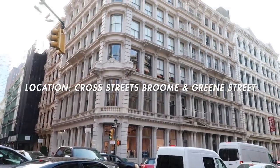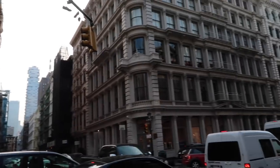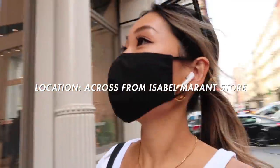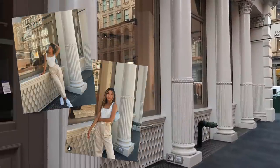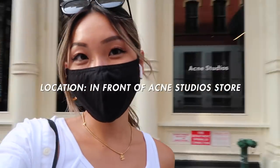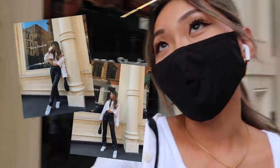I am in SoHo again and I thought I would share a few more places that I really like to shoot. This building right here is so pretty — this is at the cross streets of Broom and Greene Street, and it's just a really pretty white building. I see a lot of people taking pictures right in front of it. Another place I really like to shoot is in front of Isabelle Marron. They have this really pretty white walls kind of thing. Right here is so pretty, especially when the sunlight hits it in the early afternoon. I love the colors of these poles.